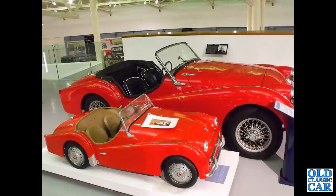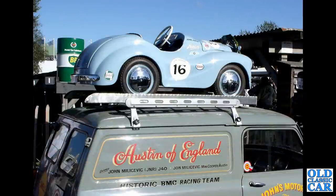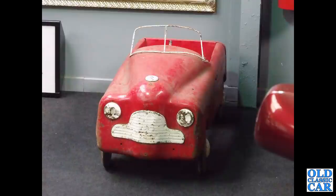Still quite a few pedal cars to go — in here we've got a World War II era Jeep. Another J40, this one attached to the roof of a minivan, prepared for the racing at the Goodwood Revival by the look of it. Can anyone tell me who made this one? It looks like it's based on a Mark One Ford Zephyr, loosely.